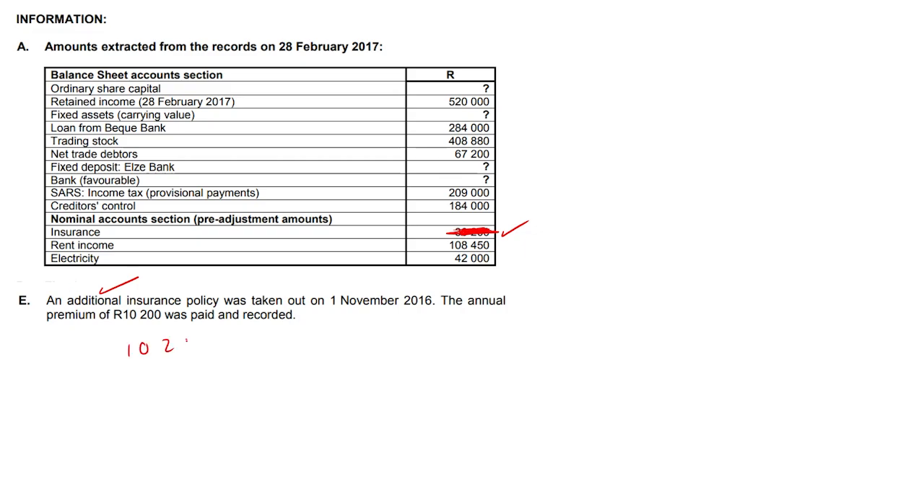That $10,200 represents 12 months, so just 1 month would be $850. Remember, we used 4 of the months and didn't use the other 8. So $850 times 8 is $6,800. That's our prepaid expense amount, and all we're going to do is add that to trade and other receivables in our balance sheet. That's it — that's the question.